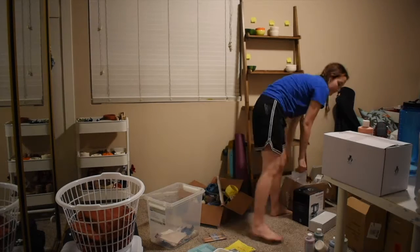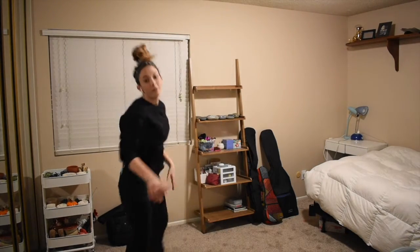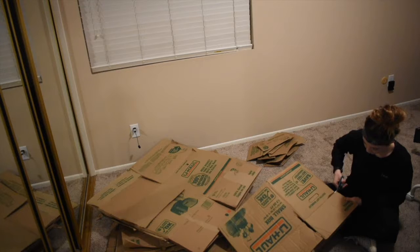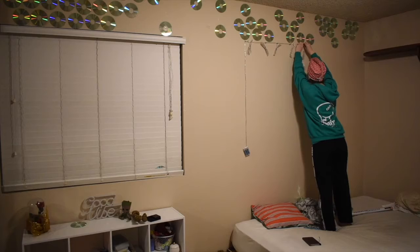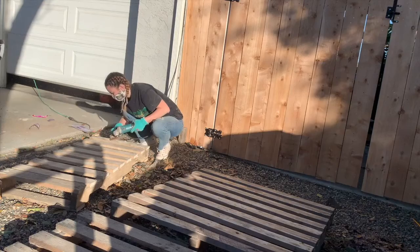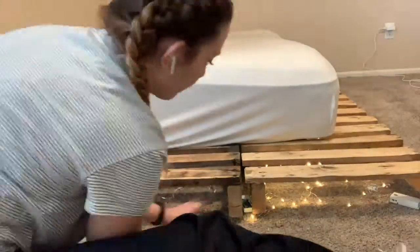It all started at 3am when I randomly decided to reorganize my room. My room has gone through a lot of changes throughout the month. I tried this fake wood thing with cardboard — it wasn't really my thing, so I tried putting up some DVDs. I had the DVDs up for a while and I liked them, but it felt like something was missing. So I decided to do some DIY palette bed frame thing. I bought some fairy lights and put them within the palette, and I honestly really liked this and the way it looked.